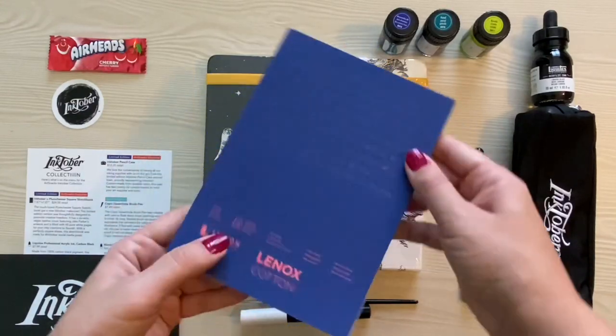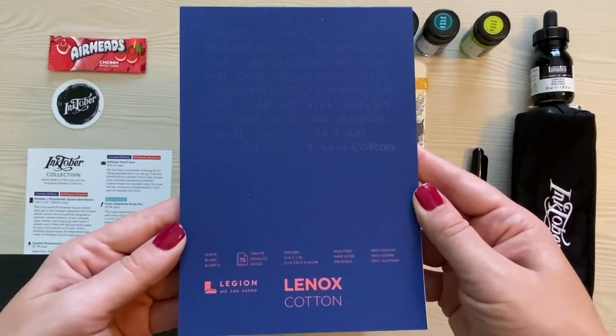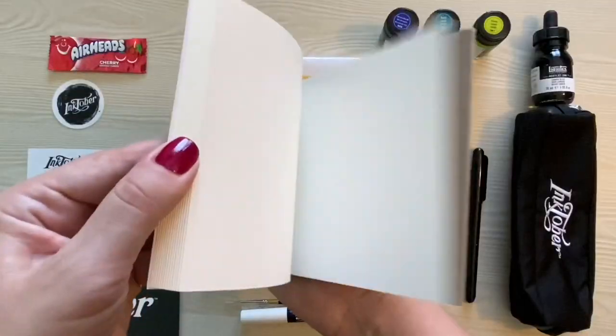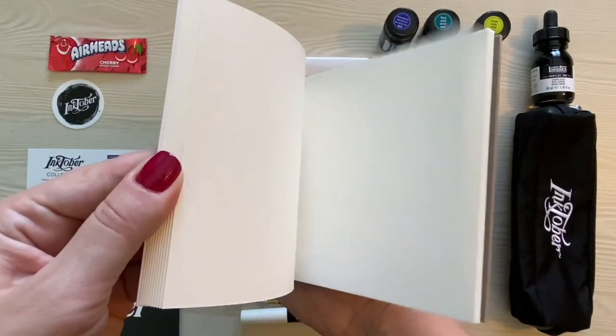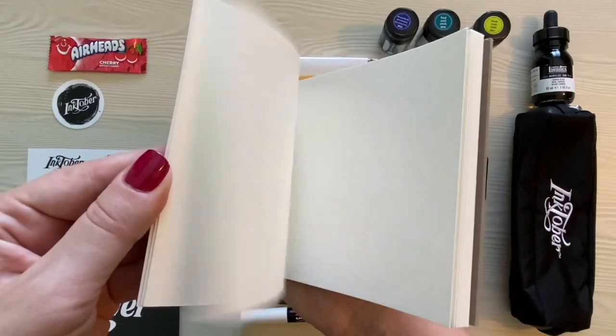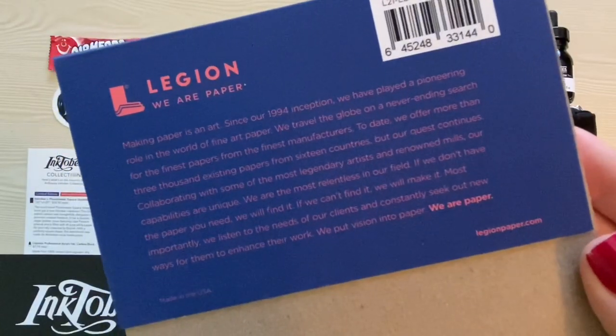Next up, a Lennox cotton paper pad by Legion Paper. I have never seen or tried this brand before, and I'm not even sure if I've ever used cotton paper. The menu card says it's sturdy and absorbent, so it should pair perfectly with the ink. There are 15 pages that are off-white, have a medium texture, and the pad retails for $12.55.